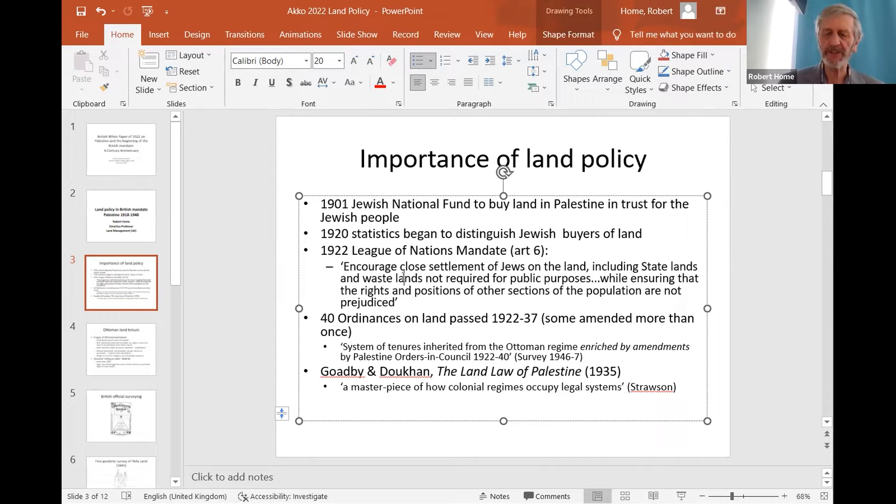This is according to the Survey of Palestine just after the Second World War. And in 1935, there was a very substantial book published by Goethe and Duca on land law in Palestine, which has been described by the scholar John Strawson as a masterpiece of how colonial regimes occupy legal systems.